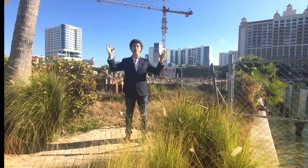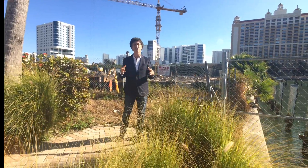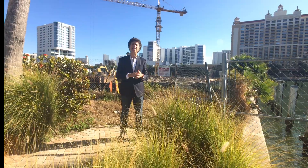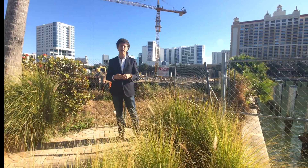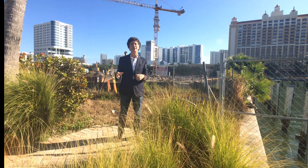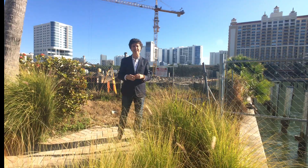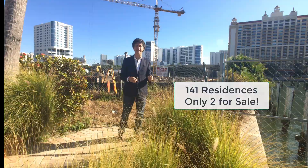Rather than talk about all of Sarasota's 725 square miles, where there's a lot of variation, I thought we'd look at just a handful of communities. Right behind me is the iconic building that sits right before you go over the bridge to St. Armand's, Lido, and Longboat Keys. It has 141 residences, and currently there are just two for sale.